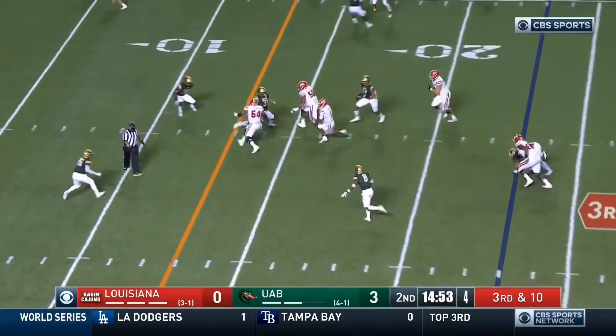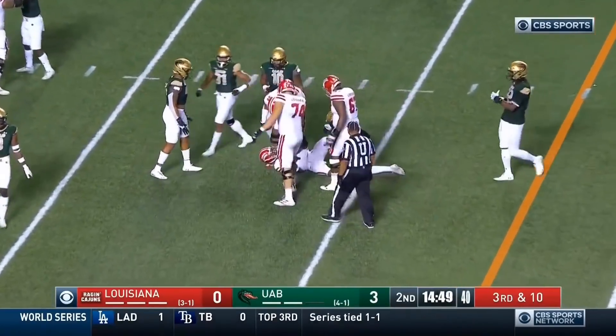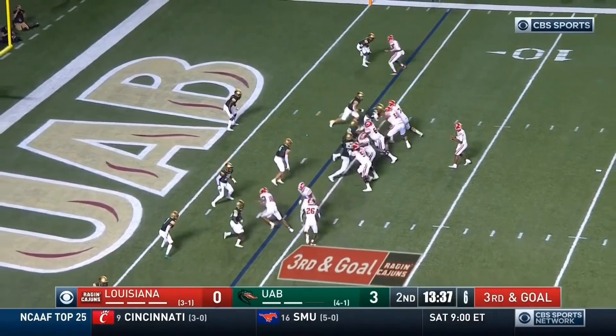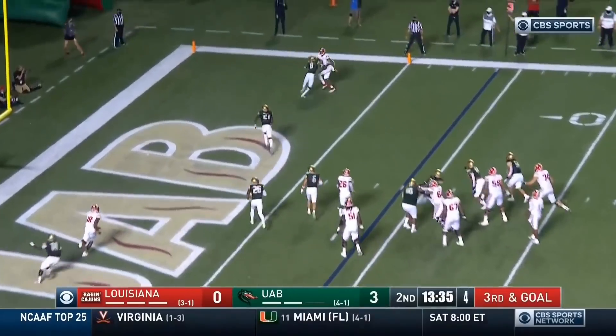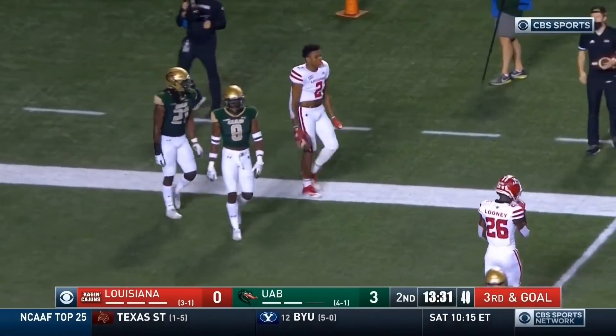QB draw — Lewis dancing for first down. Big play offensively. Third and goal, Lewis thinking about the fade for Lacey — incomplete to Kyron Lacey.